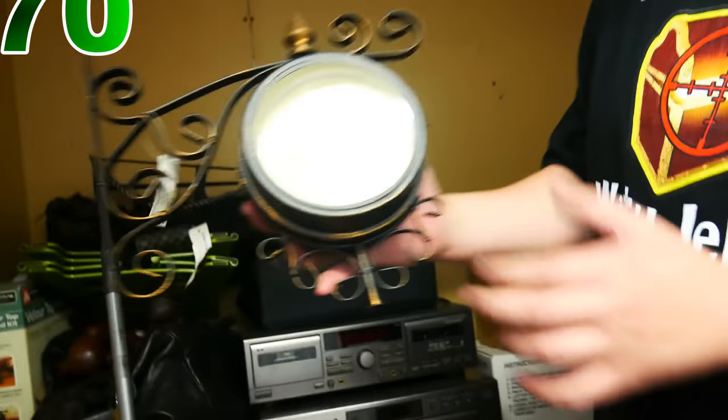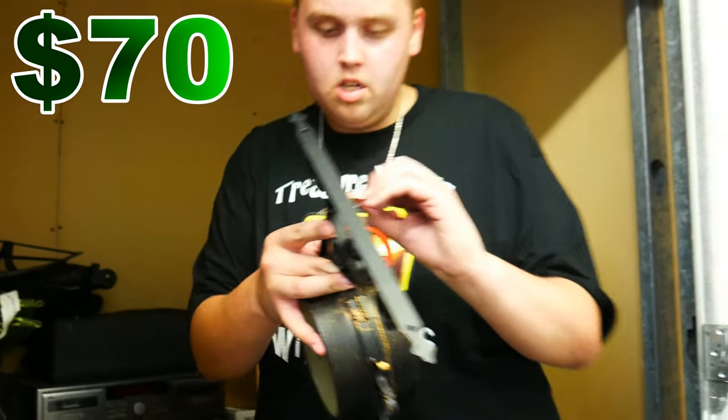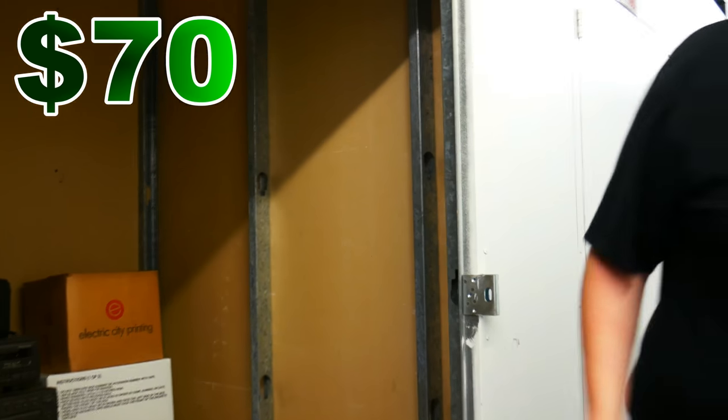A nice-looking clock of some sort. It's got a tag on it, a price on it. It's in another language — it's not English. I don't know what that is. Nice-looking clock, though.